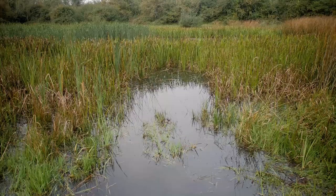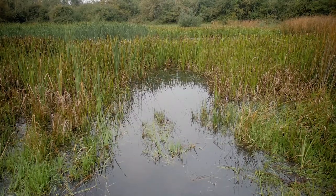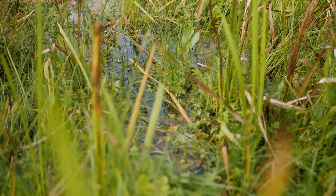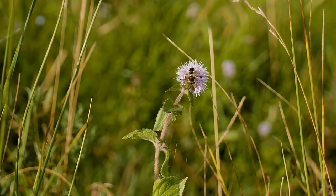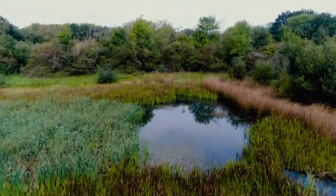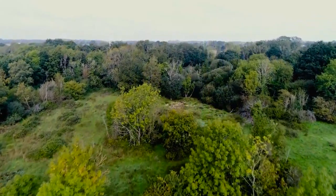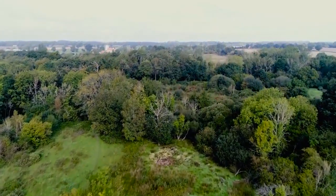Thompson Common is very important because of this connection between biodiversity — the wildlife — and the geodiversity, the landforms and the geological archive. There are clusters of other sites in the Breckland, but this is the most important and most significant of them. The landscape history of Thompson Common's pingos has translated into exceptional importance for biodiversity.